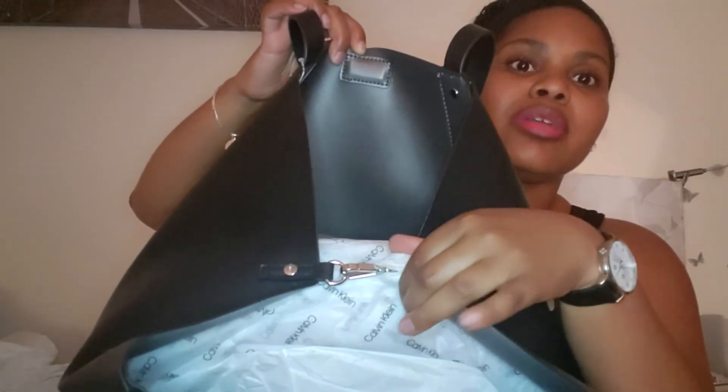I picked up this Calvin Klein bag for myself — I thought it was so cute. It's a nice black bag with magnetic closure and silver hardware. I got it on clearance. I like the straps, and on the inside it has a little clutch with a clip so you can take it out as a wristlet. I thought that was super cute.